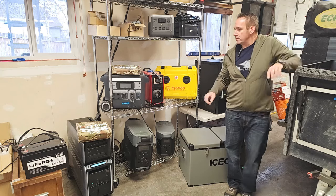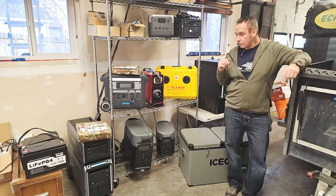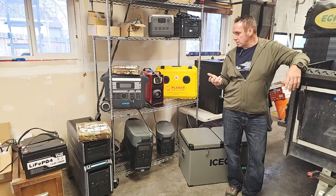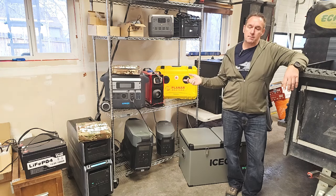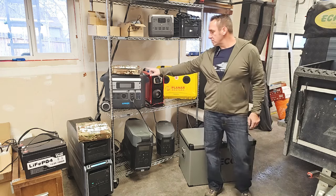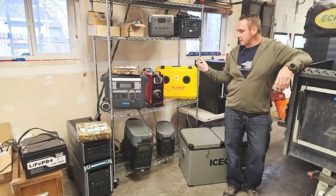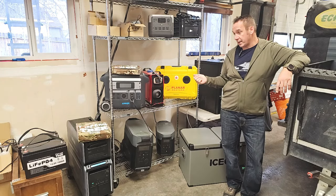So the first one I want to talk about is the Anker Powerhouse right here — it's the 767. For people with lower use needs, this is a 2,048 watt hour battery capacity. It is expandable — you can have an expansion battery doubling it up to just under 4,100 watt hours.